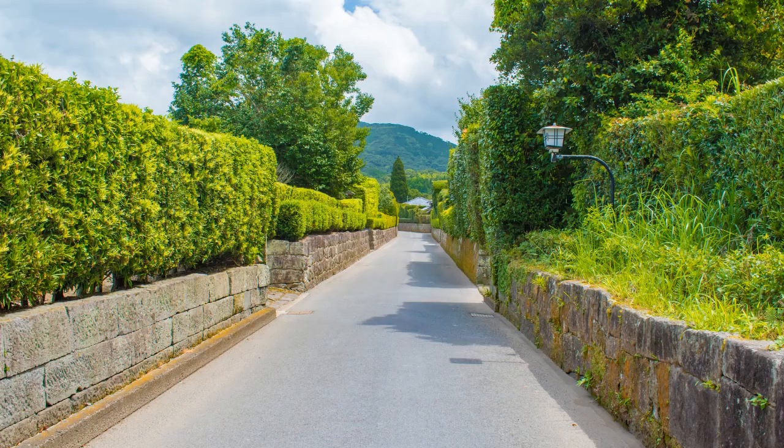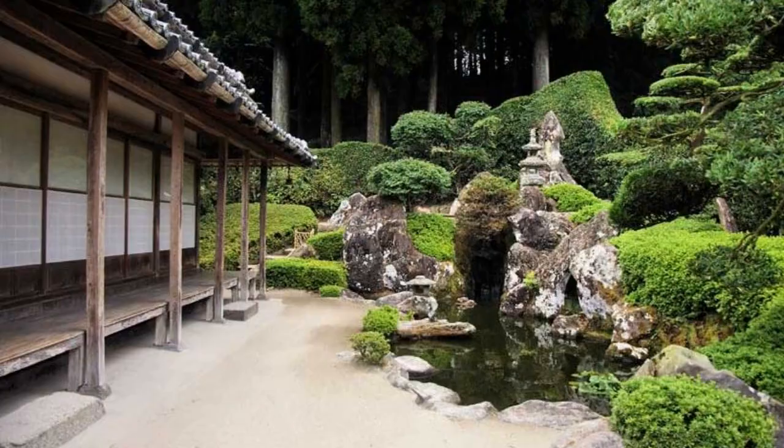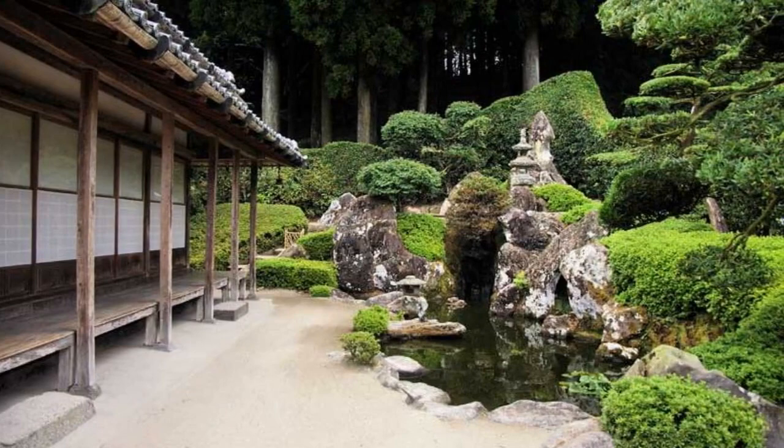6. Chiran Samurai District. The district is a street of higher-class samurai residences with Edo-era houses. The district is about 250 years old and is known for its sandy streets and dry landscape gardens.